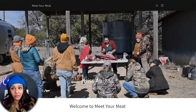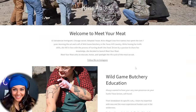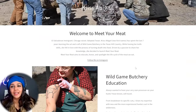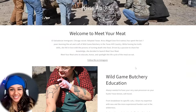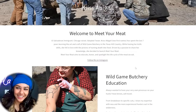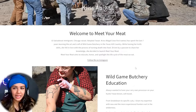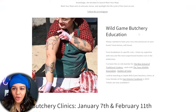Welcome to Meet Your Meat. An El Salvadorian immigrant, adopted Texan, Chris Abigail — two first names — has spent the last seven years learning the art and craft of wild game butchery in the Texas hill country. While honing her knife skills, she fell in love with the process of 'turning death into food.' That line should be on the home page — 'turning death into food' and then tying in being a wild game butcher. Oh my god, there's so much opportunity here. Meet Your Meat aims to educate, honor, and spotlight the life cycle of the meat we eat.